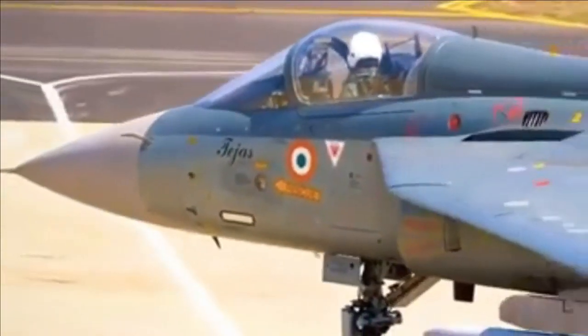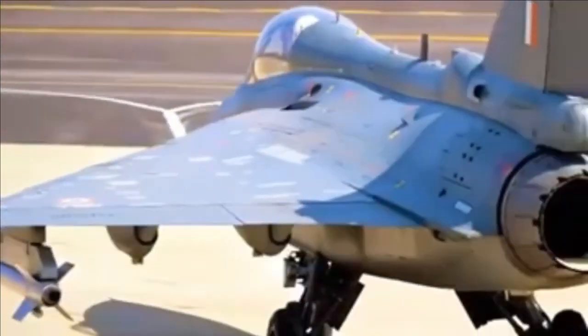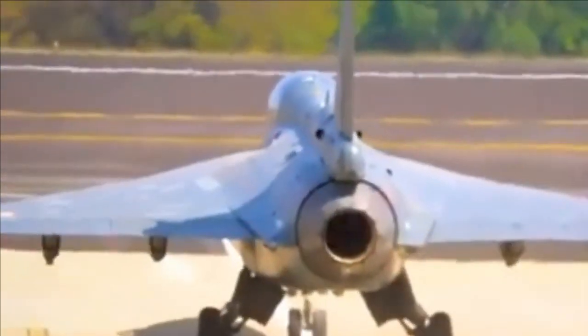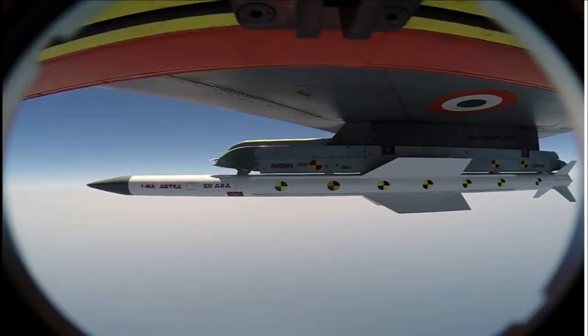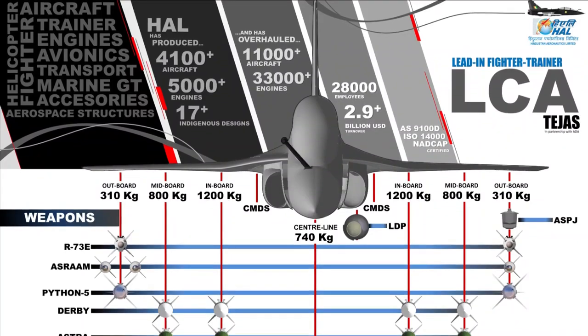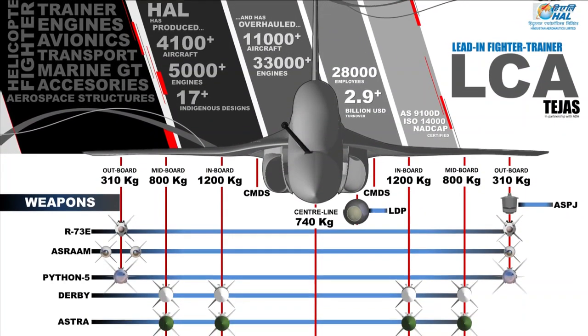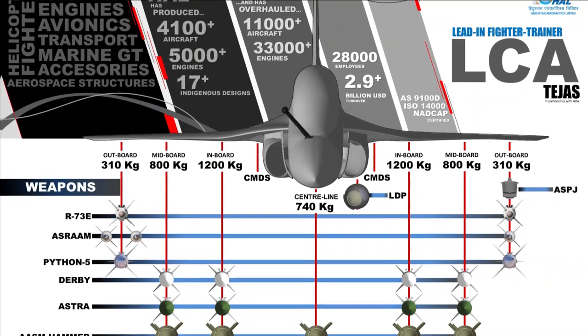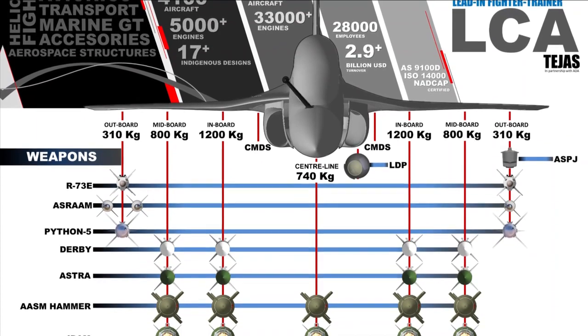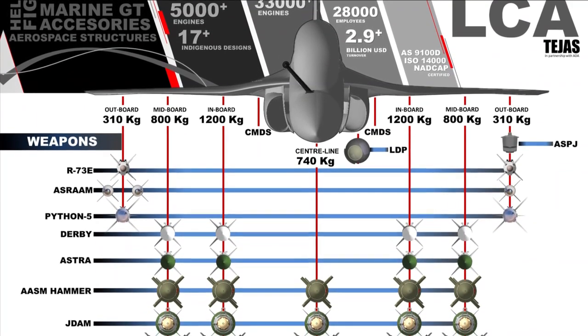In summary, LCA Tejas in its present configuration can equip itself with R-73E, I-Derby ER, and Python 5 missiles. In the near future, within the next 1-2 years, we could also see LCA Tejas capable of firing Astra Mark 1 and MBDA's ASRAAM. Astra Mark 2 will be integrated once it completes its trials, for which there is no update yet. In a typical air combat role, LCA can carry two R-73E, two Python 5, or four ASRAAM missiles on its two outer wing pylons, and either four Derby or Astra Mark 1 or Mark 2 for beyond-visual-range engagement on its two inner pylons.